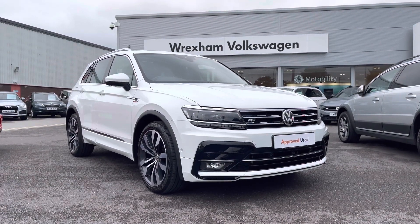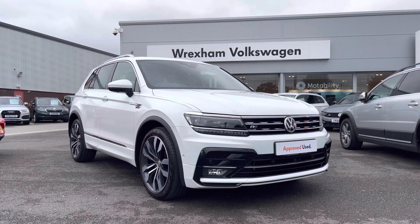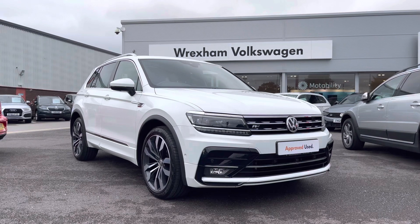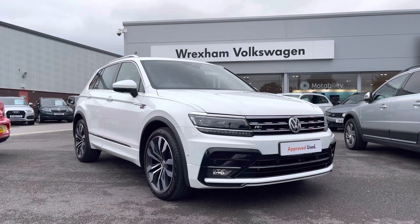Thank you for watching this video on this Volkswagen approved used Tiguan R-Line Tech, which includes a minimum of two years' warranty along with flexible finance packages available. For a personalised finance quote or to book a test drive, please contact us now on 01978 340600.